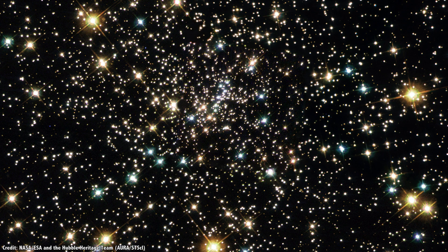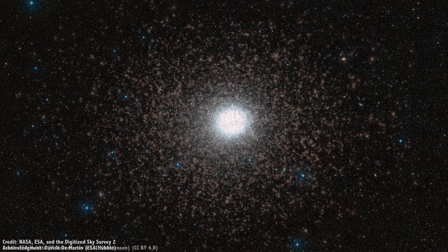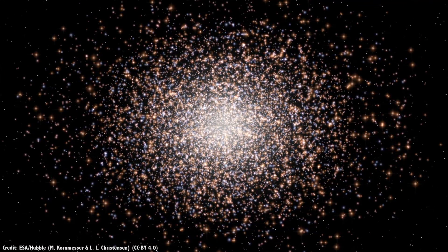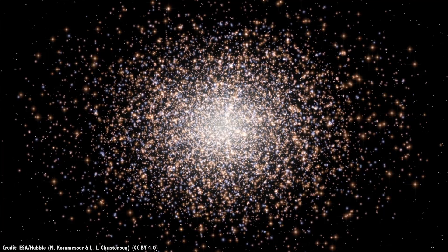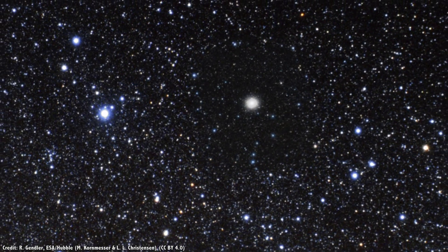The closest globular cluster is NGC 6397, located just 7,200 light-years from Earth. It's one of the smaller clusters with a mere 400,000 stars, measuring about 75 light-years across. With nice dark skies without light pollution, you can just barely see it with the unaided eye. The largest cluster in the Milky Way is the Omega Cluster, only visible from more southern skies. This monster is 15,800 light-years away and contains 10 million stars. Some astronomers think it's actually the core of a dwarf galaxy that was consumed long ago, and you can also see it with the unaided eye.